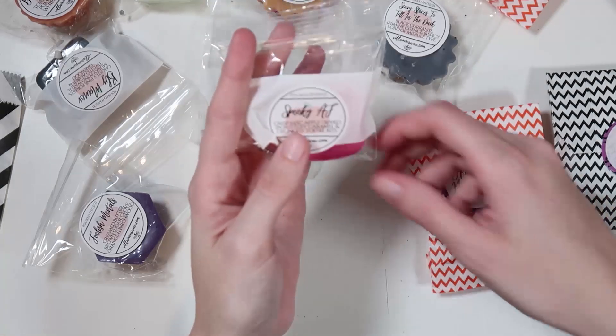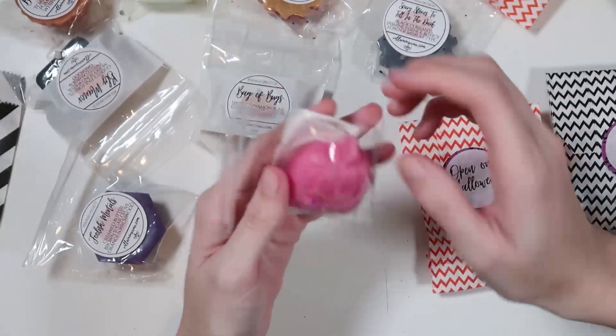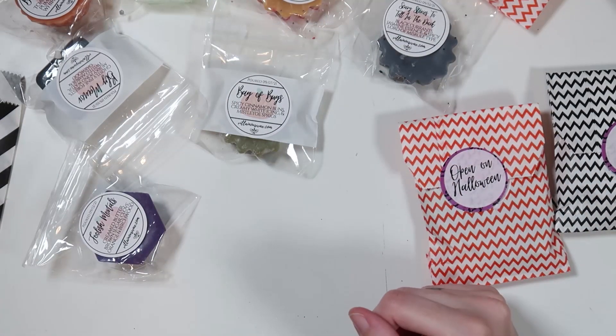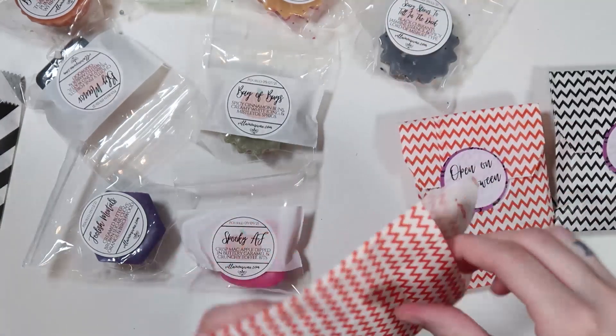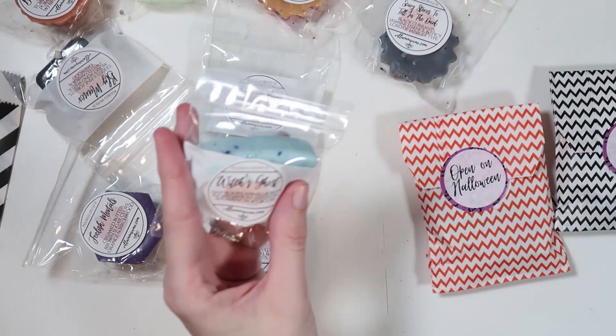5 nights is another spooky new scent — 'Spooky AF': crisp mac apple dipped in buttery caramel and crunchy toffee bits. Say less — that's fantastic, I love that one.